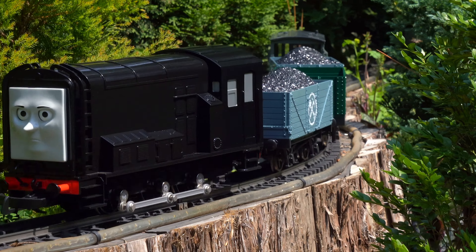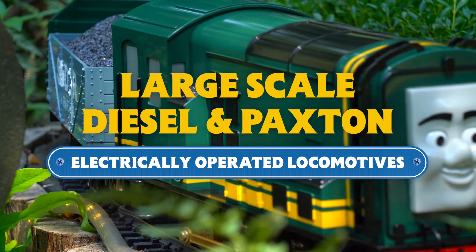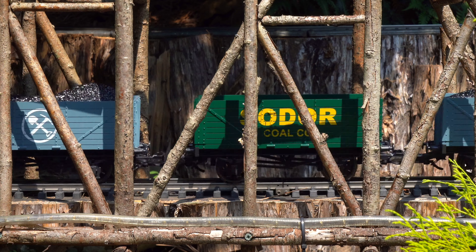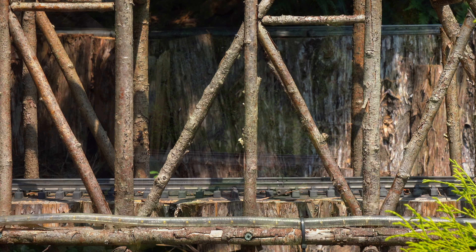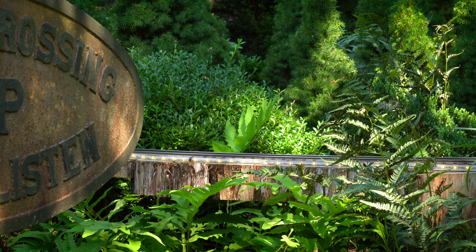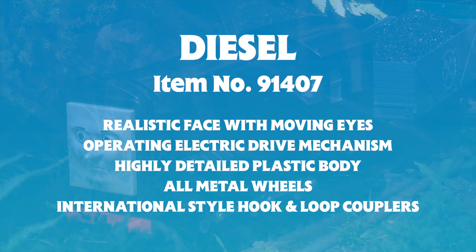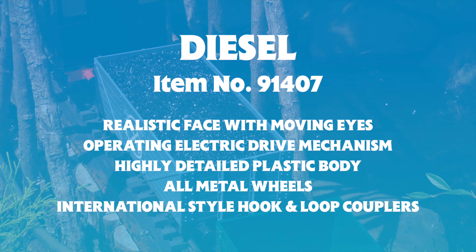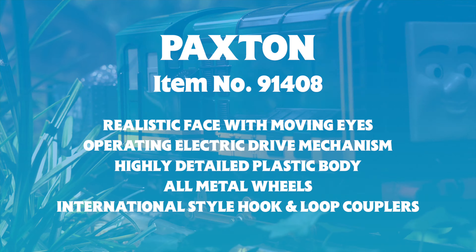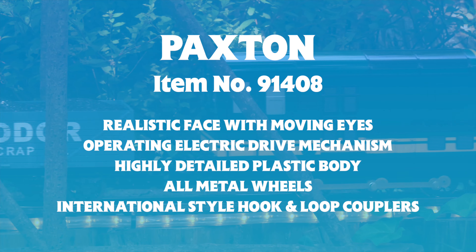Even the Steamies need help sometimes, and Diesel and Paxton are here to do the job on your large-scale railroad. Based on the British Railways Class 08 diesel shunter, Diesel and Paxton are both important members of the Island of Sodor team. Being the first diesel locomotive on the island, Diesel can be a little too big for his boots at times and is always ready to stir up trouble with the Steamies. Paxton, on the other hand, is friendly and helpful and just a little bit gullible.